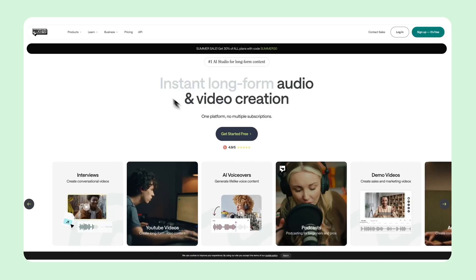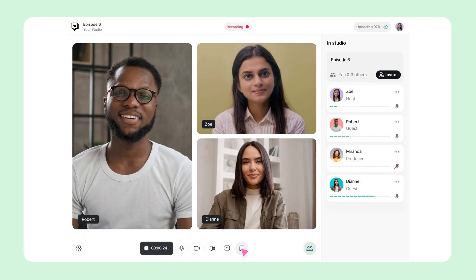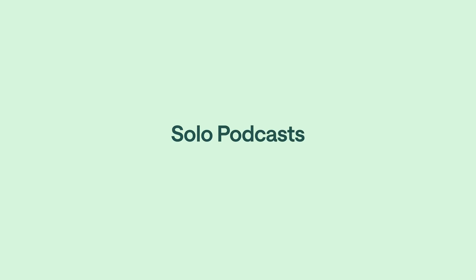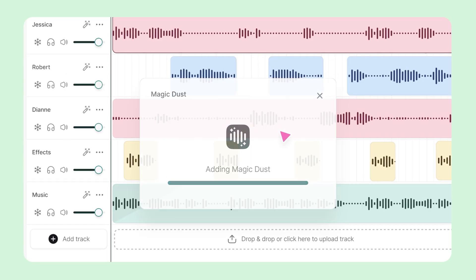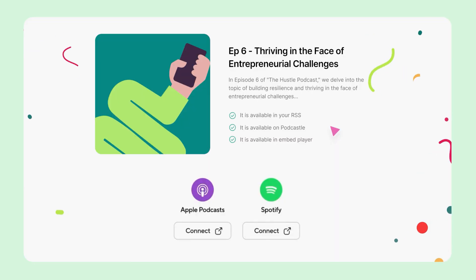It's a content creation platform for long form content like podcasts, YouTube videos and webinars. If you host online interviews, Podcastle supports remote sessions up to 10 participants. It's a versatile platform perfect for all kinds of long form creators, including solo podcasts, YouTube videos, voiceovers, or even AI audio content from text. You'll get powerful tools like multi-track recording and editing, AI driven audio enhancement, voice cloning, and simple podcast hosting and publishing options.